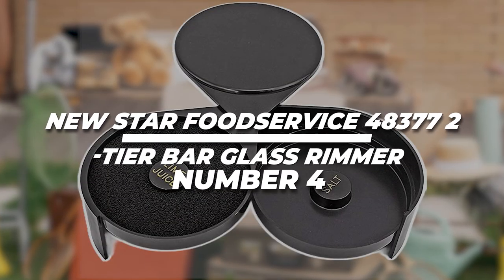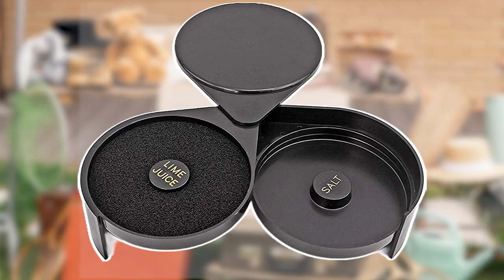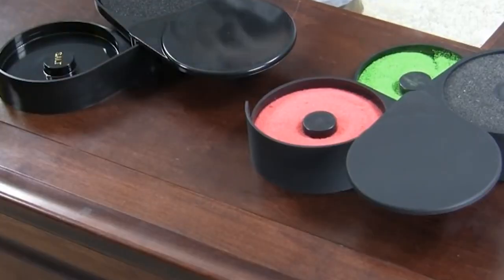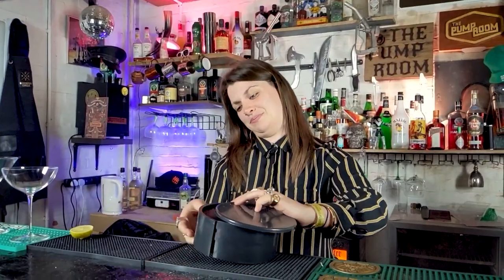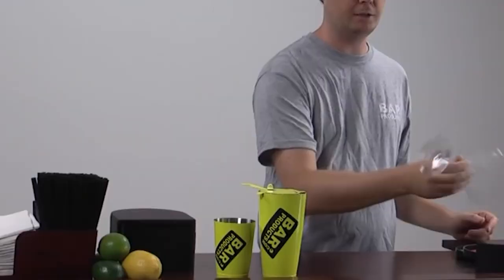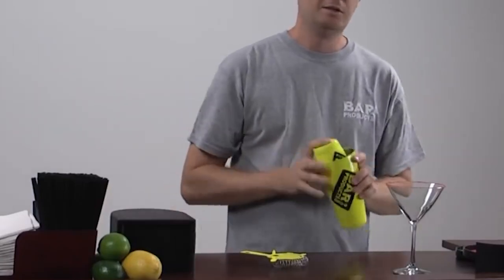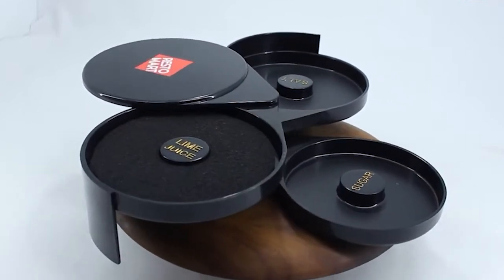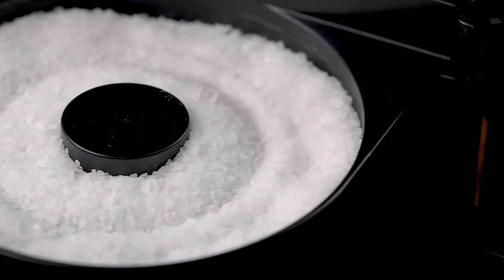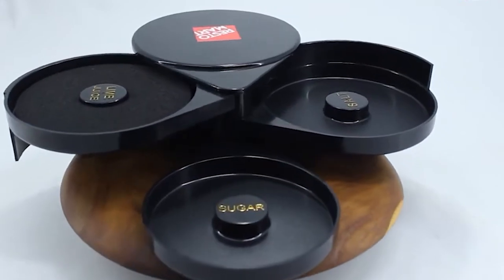4. New Star Food Service 2-Tier Bar Glass Rimmer: Elevate your drink presentations with flair. Take your bartending skills to the next level with this remarkable gadget crafted from durable food-safe ABS plastic. Designed to add a touch of flair, it features two tiers that make rimming glasses with salt, sugar, or other garnishes a breeze. The shifting compartment provides storage space and ensures everything stays organized and within reach. With its sleek black color, the Bar Glass Rimmer effortlessly matches any decor, instantly elevating the visual appeal of your home bar or party setup.